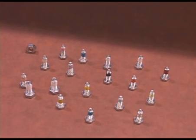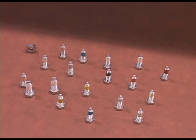Pre-applied thread lockers are used wherever it's absolutely necessary that a screw does not come loose. We can apply pre-applied thread lockers to both internal threads and external threads.